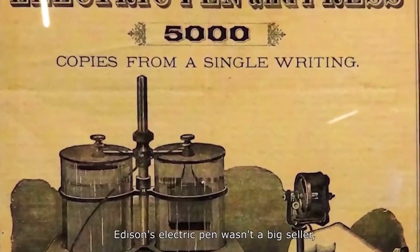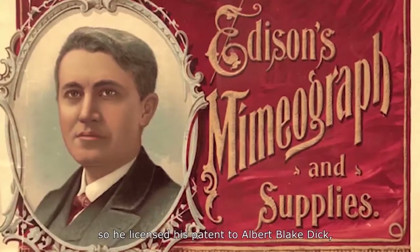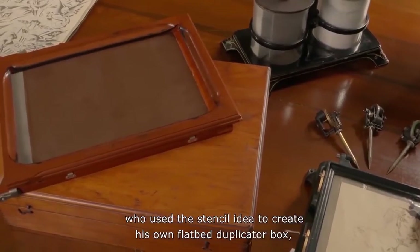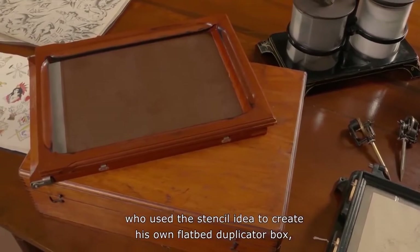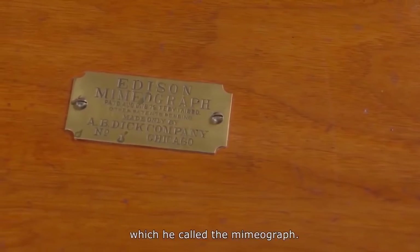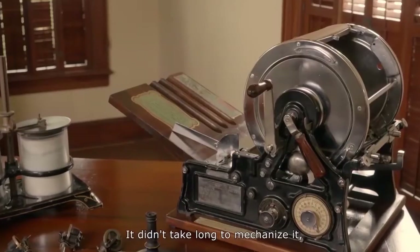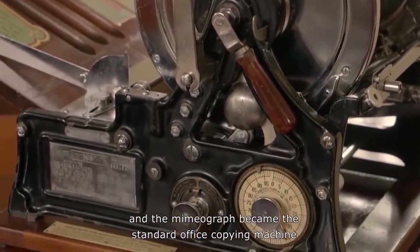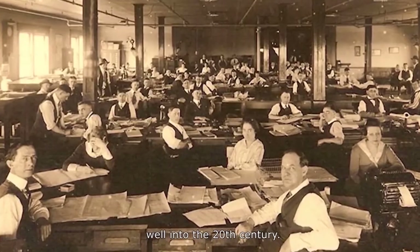Edison's electric pen wasn't a big seller, so he licensed his patent to Albert Blake Dick, who used the stencil idea to create his own flatbed duplicator box, which he called the Mimeograph. It didn't take long to mechanize it, and the Mimeograph became the standard office copying machine well into the 20th century.